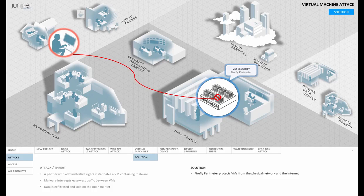Within the hypervisor, to protect intra-VM traffic like in this scenario, Firefly Host provides a stateful firewall for east-west traffic between the VMs. We call this micro-segmentation, and it includes integrated intrusion detection, virtualization-specific antivirus protection, and compliance tools.